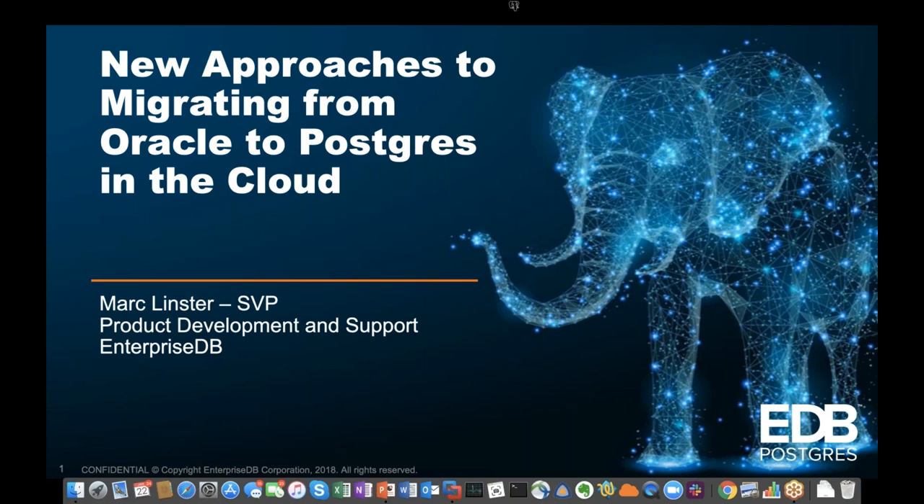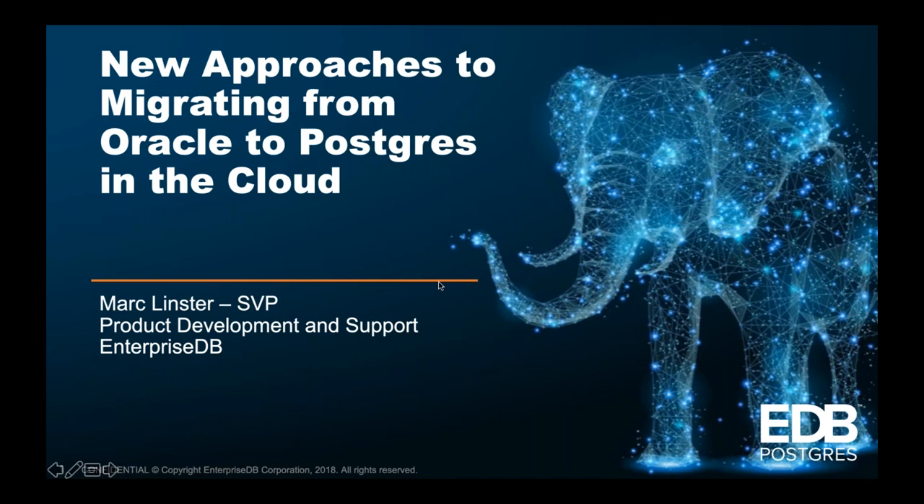Thank you, Rachel. Welcome to the webinar. What we're going to try to do in the next 45 minutes is go through some of the key topics that you need to successfully migrate from Oracle to Postgres, especially Postgres in the Cloud. I'll give you two demos, and I'll make sure that everybody knows how, at the end of this webinar, they can do a sample migration and get a $50 or even a $200 discount to the EDB Postgres Cloud Database.